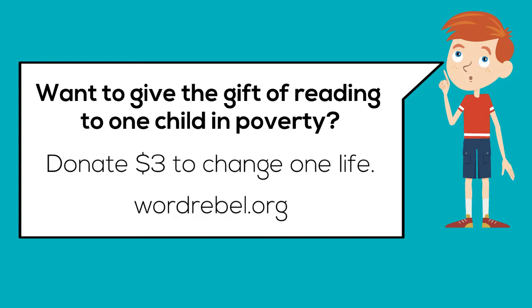Want to give the gift of reading to one child in poverty? Donate three dollars to change one life. Visit wordrebel.org.